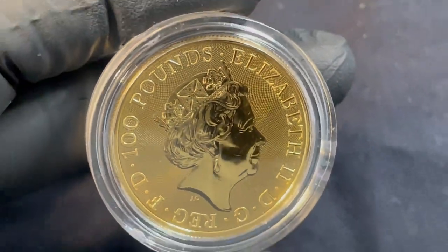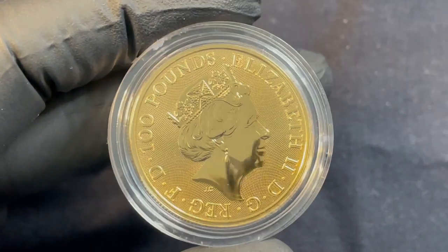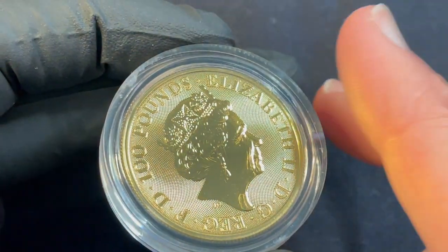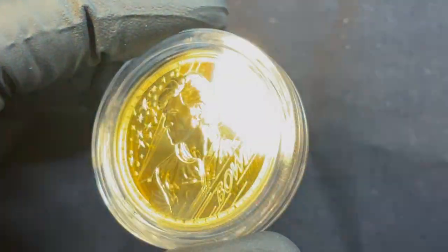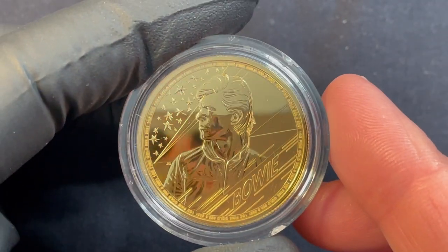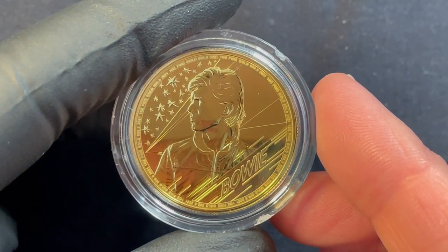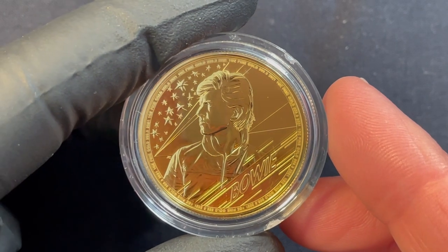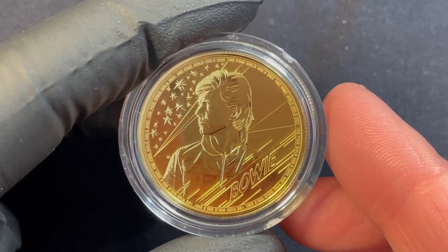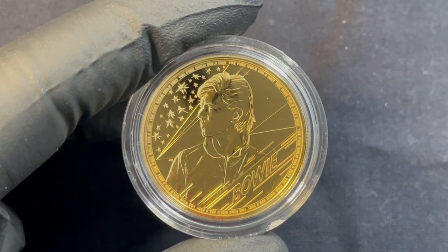It is legal tender backed by the British government. I have all the silver versions as well — they're sealed so I can't really take them out. This is a very recent piece issued in 2021. Another beautiful gold coin — there's so much good product out there. Hope you enjoyed.